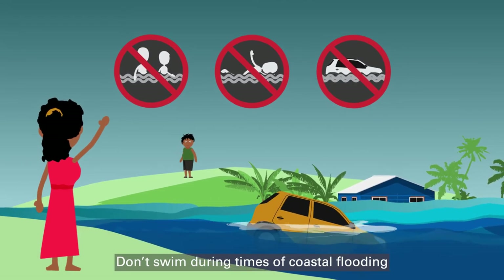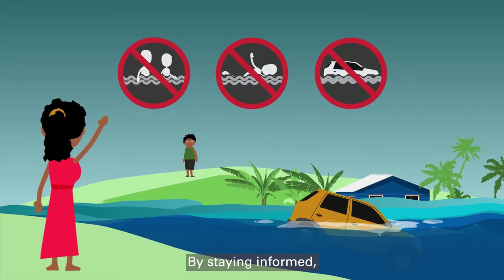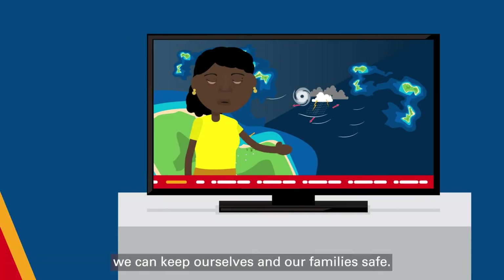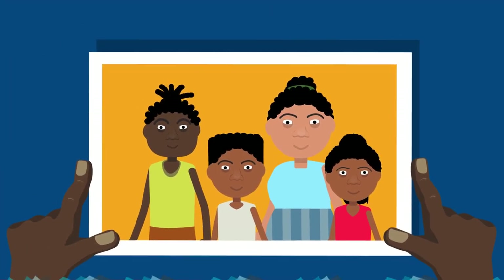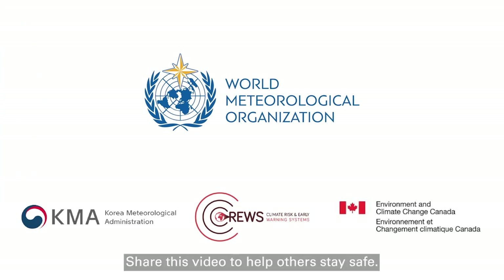Don't swim during times of coastal flooding. By staying informed, we can keep ourselves and our families safe. Floodwaters kill. For more information, visit www.wmo.int. Share this video to help others stay safe.